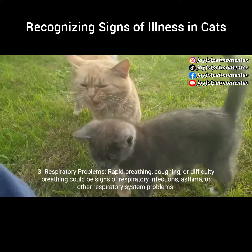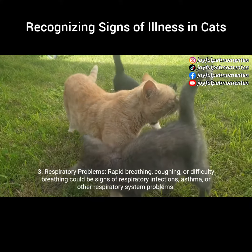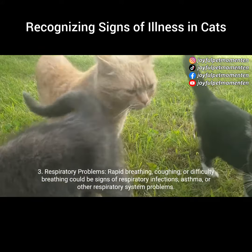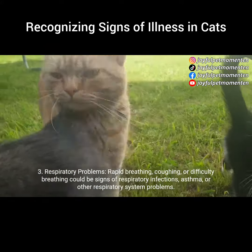3. Respiratory problems. Rapid breathing, coughing, or difficulty breathing could be signs of respiratory infections, asthma, or other respiratory system problems.